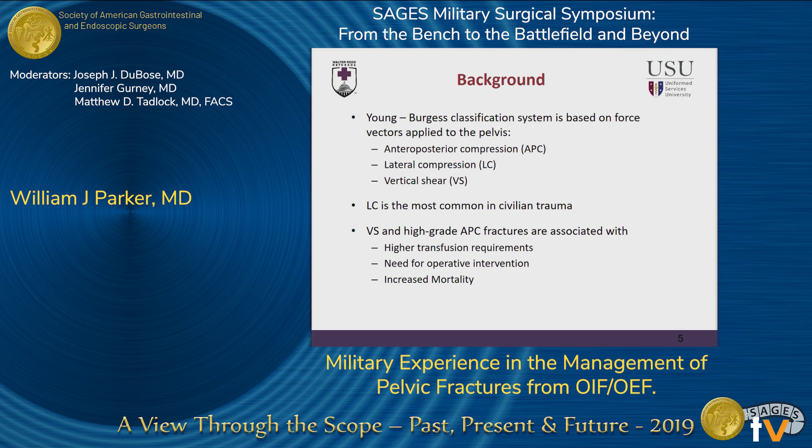For the first two categories, they're further broken down by severity. There are important distinctions between these different categories because they're all associated with different types of concomitant injuries, management, and outcomes. Lateral compression fractures are the most common type encountered in civilian blunt trauma. For vertical shear and APC fractures, there's a higher transfusion requirement, a higher need for operative intervention, as well as increased mortality.